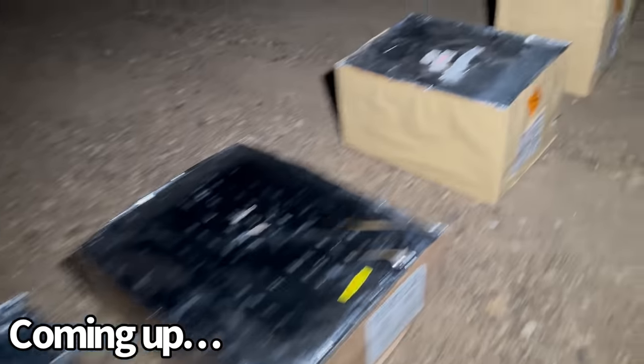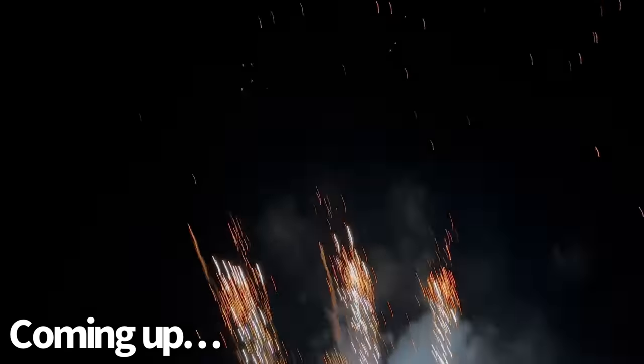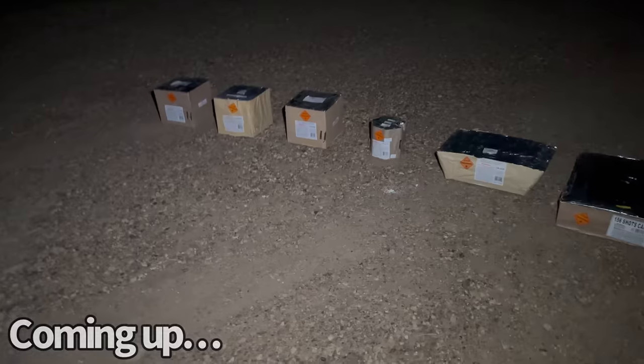How on earth did I get all of these class B fireworks? What is going on here? The craziest part is I got every single one of them online. Now that's show material right there. And you guys are going to see these get shot off tonight, so stay tuned.